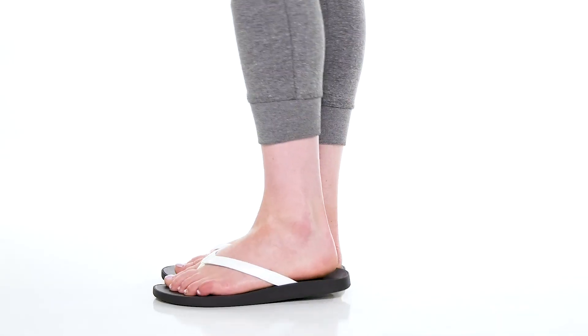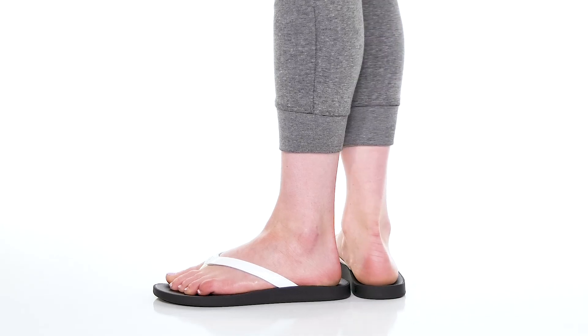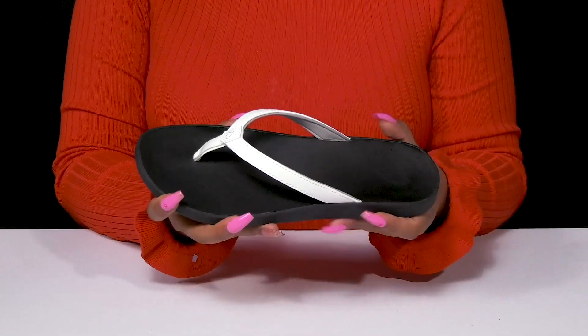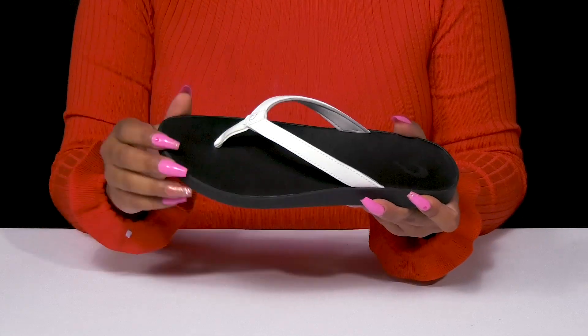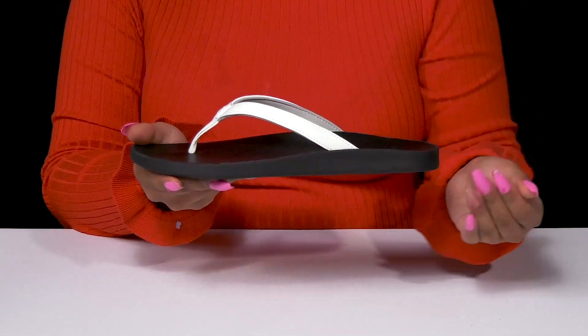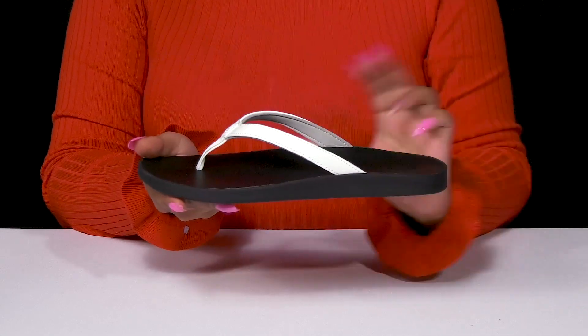Give yourself an easy wear with lots of comfort when you slip on these sandals. You'll absolutely adore this synthetic upper that gives you a leather-like appearance and forms a beautiful t-strap. The toe post will lock you into place and it's super easy to slip into these with that open back.